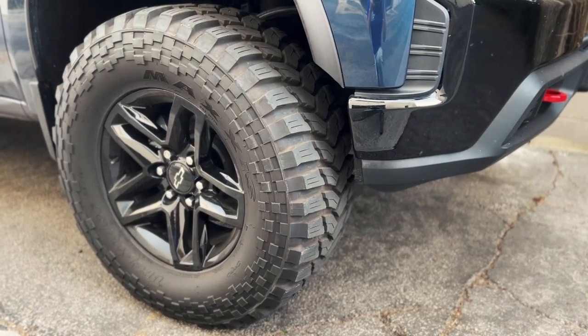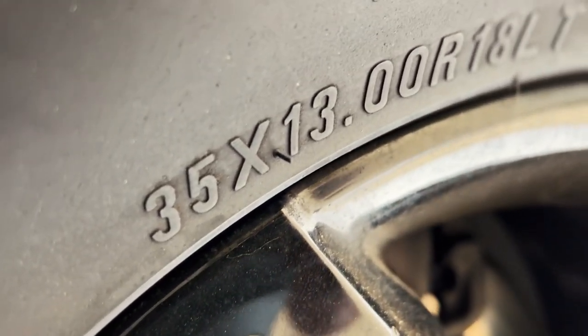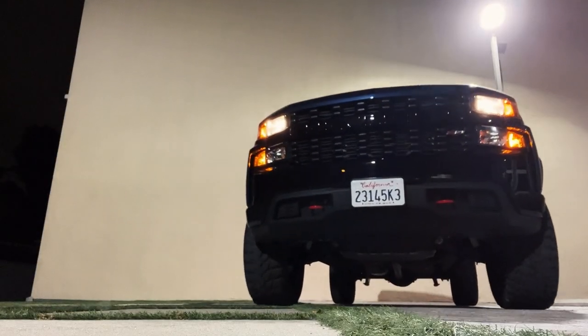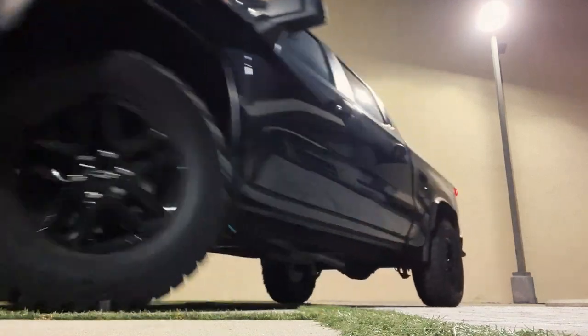Most 99% of the tires out there that are 35s are on a 12.5-inch width. I found 35 by 13 R18, so they're just a little bit wider — a little bit more girth when you're plowing through it. That's what you want.